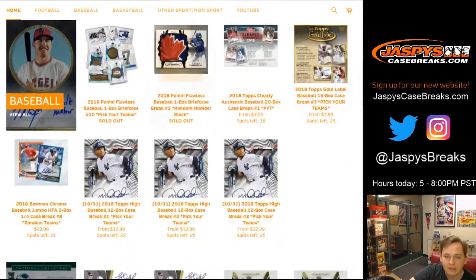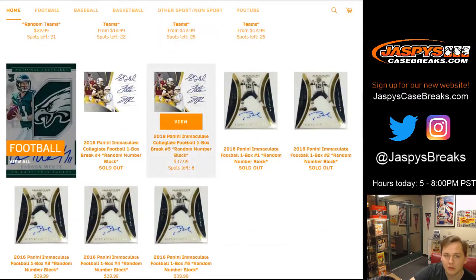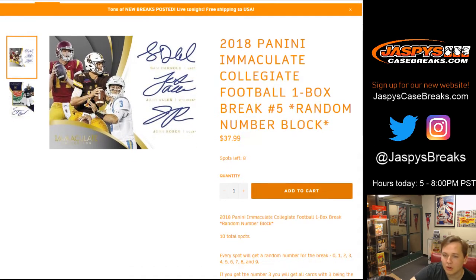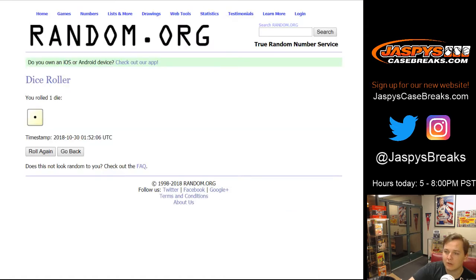Cody West asks about the college football box — that's our last box of college football Immaculate, down to eight left, only $37.99 for a full random number block. There's been nothing crazy — no one-of-ones or big rookies — but potential for some nice stuff. Trade window is closed, we're gonna do box one.